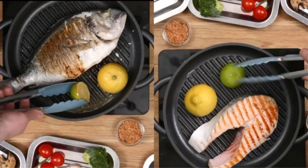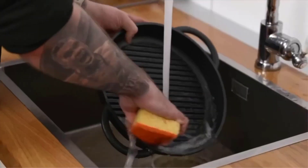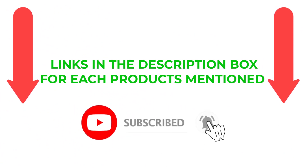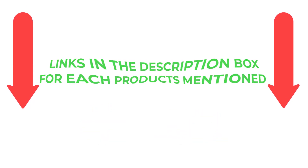Following extensive investigation, I discovered that these products are quite beneficial. If you want to know about the price and other information, be sure to check the description. Links in the description box for each product are mentioned — so without further delay, let's jump into the video.